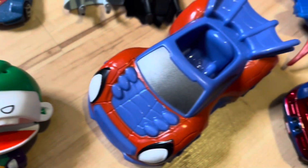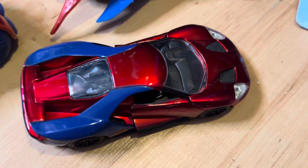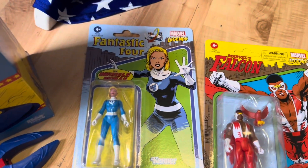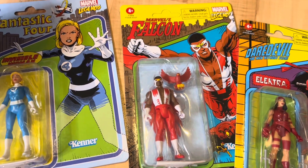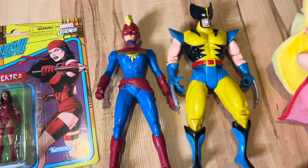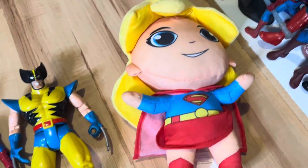The little Spider-Man car is worth about $5. The metal car from Spider-Man is worth about $8. And then this Superman car — plane — is worth about $6. And the Batwing in the box is worth $20. These figures on the card: Fantastic Four Invisible Woman is $16, the Falcon is $16, and Elektra is $16. The Marvel figure is worth about $10, and Wolverine's worth about $15. And the Supergirl plush is worth about $12.